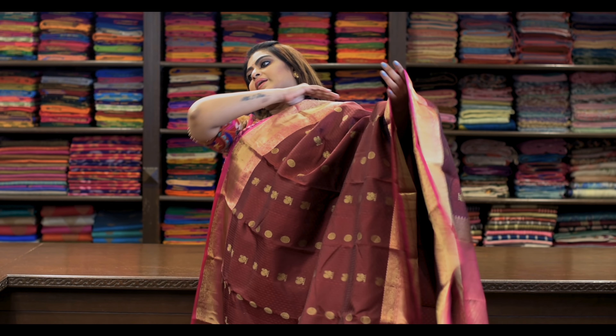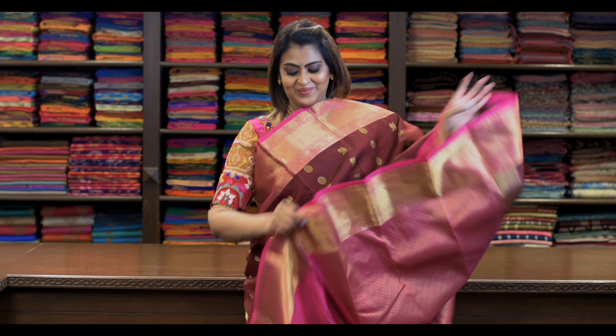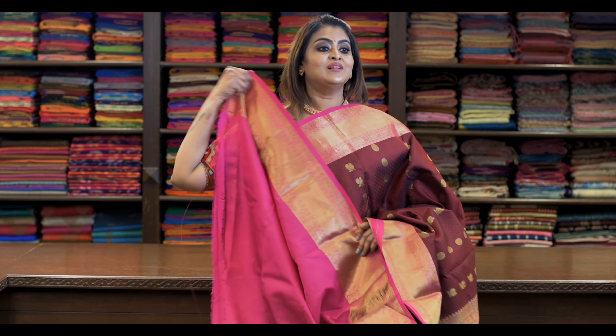Saree number twenty-six: ₹8,980. Wow — it's like this. Pallu is this. It's got a beautiful blouse like this.